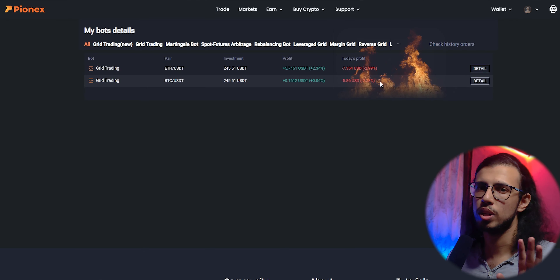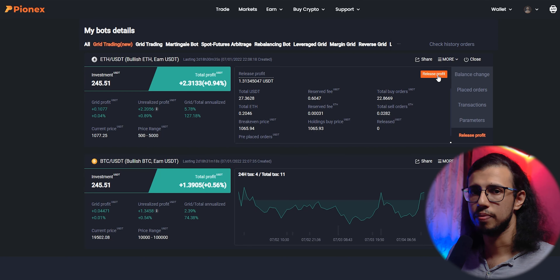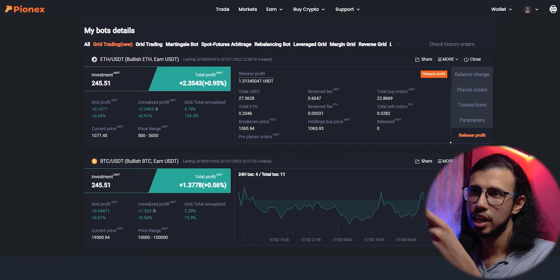If you want, you can manually set the grid size, how much you want to sell, the quantity per grid, and so on. But I chose to leave it on auto and let Pionex decide for itself. All I did was give the money and click create — I didn't play around with settings or do anything advanced. I'm not an advanced user, so let's see what happens.